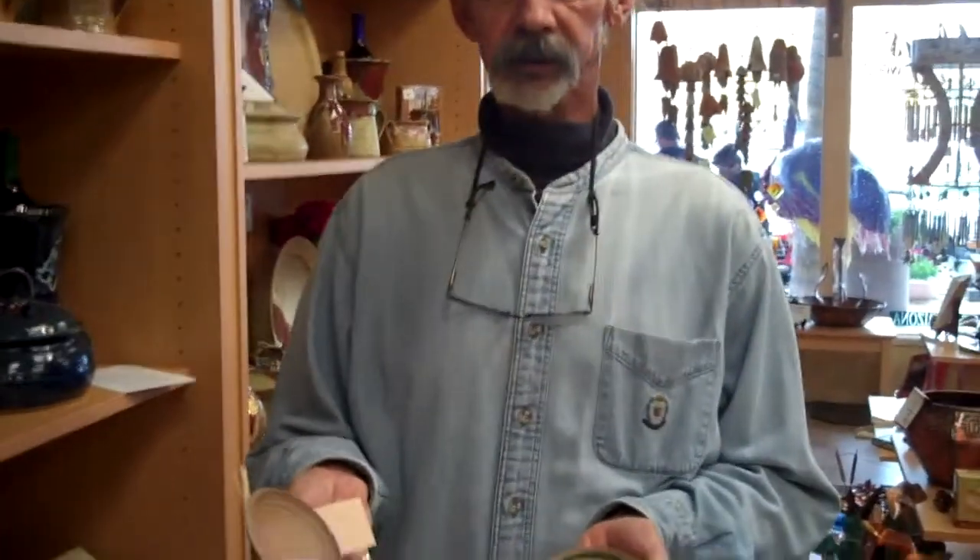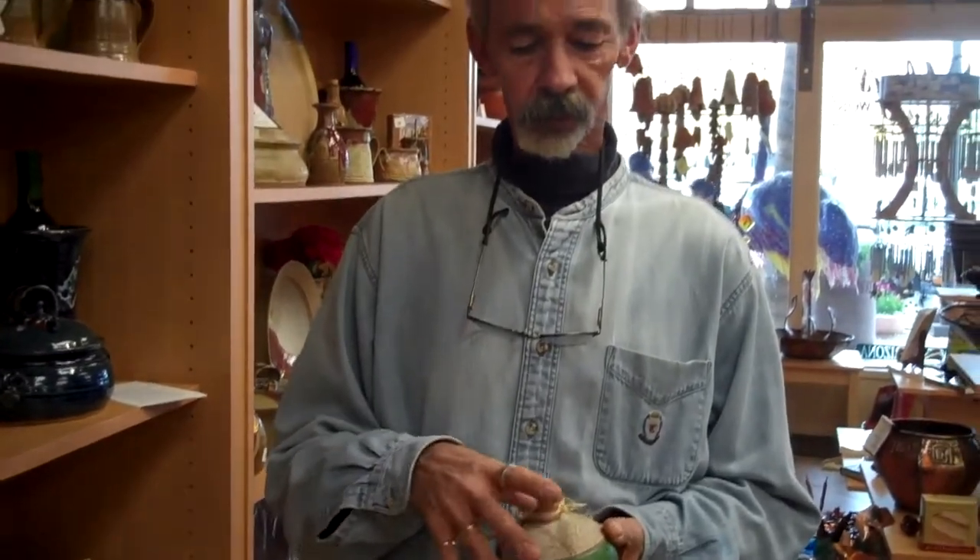I do the candle jars, which is a collaboration between me and another local artist here in Fountain Hills — she does the wax work and I do the jars. Everything I make is a high fire stoneware, so you're able to use it in the oven, microwave, dishwasher, and you can put it in your freezer. It's fired to almost 2400 degrees, which makes it very durable ware.